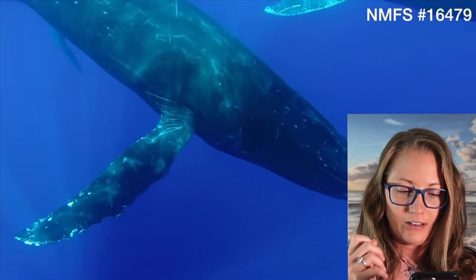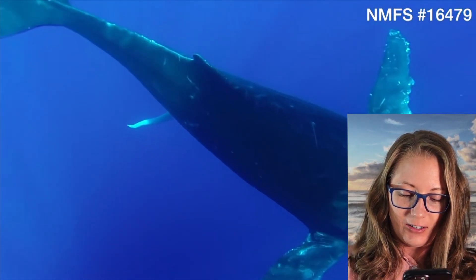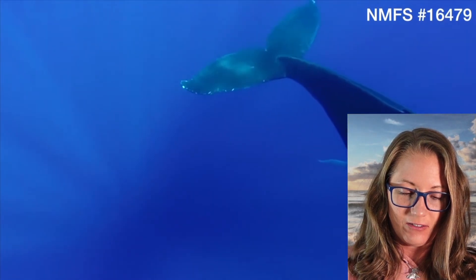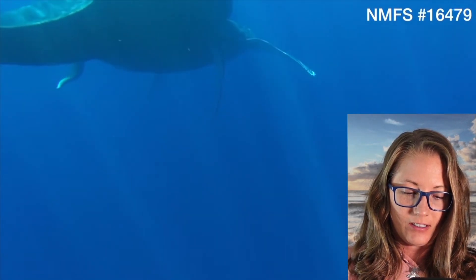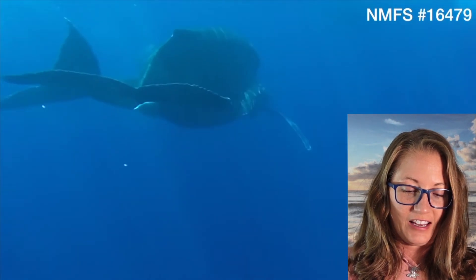Oh yeah, there it is. You can see that they're pair swimming here — obvious breeding behavior. It's just hanging out there.